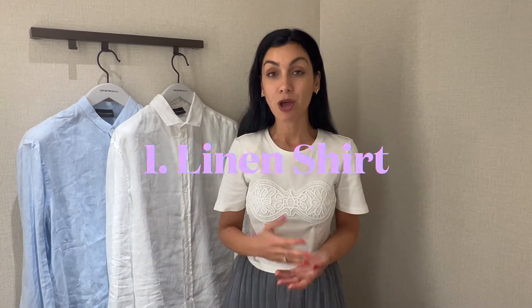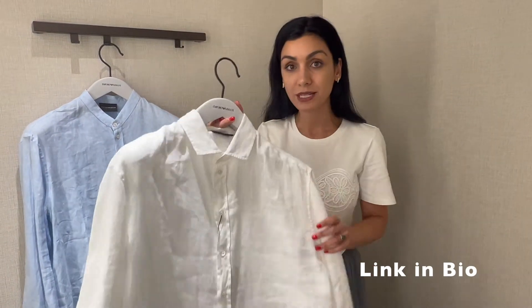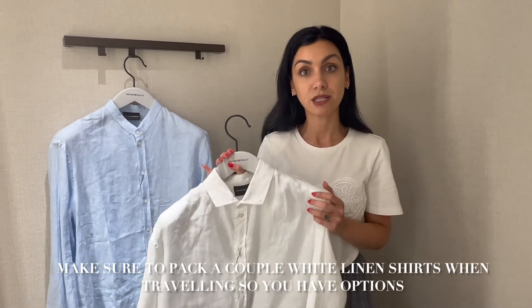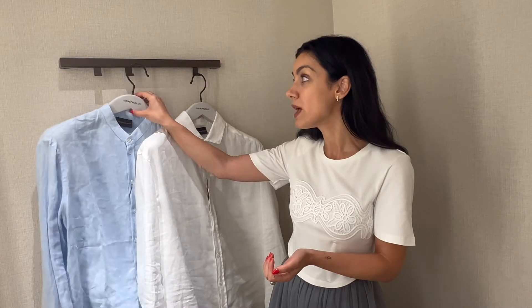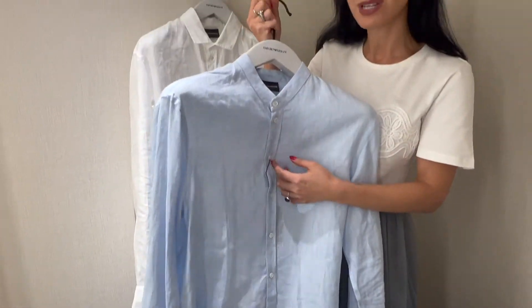Staple number one: linen shirt. A well-fitted linen shirt is the core piece you need for your summer holiday, regardless of whether you're going to the Greek islands or the French Riviera. It's a must-have and I picked this one from Emporio Armani. It's a slightly more relaxed fit but it's such a good classic. Every man needs one, if not a few, because white is more difficult to maintain. Pack a couple of white shirts and opt for different core styles or fits so you feel like you have variation. If you already have the white shirt, a light blue or navy would be another good alternative. A good well-fitted quality linen shirt will take you from day to evening.